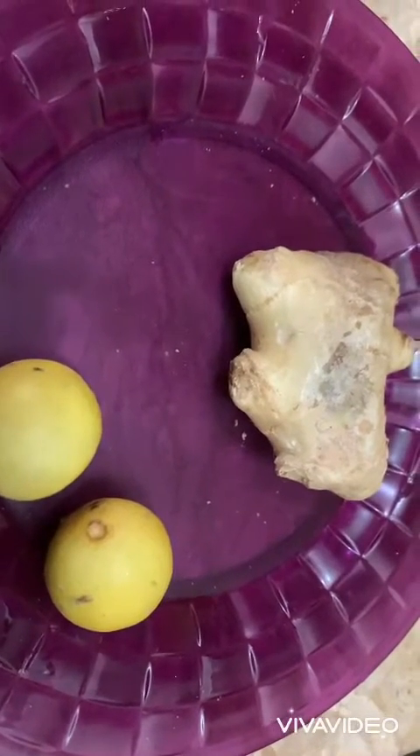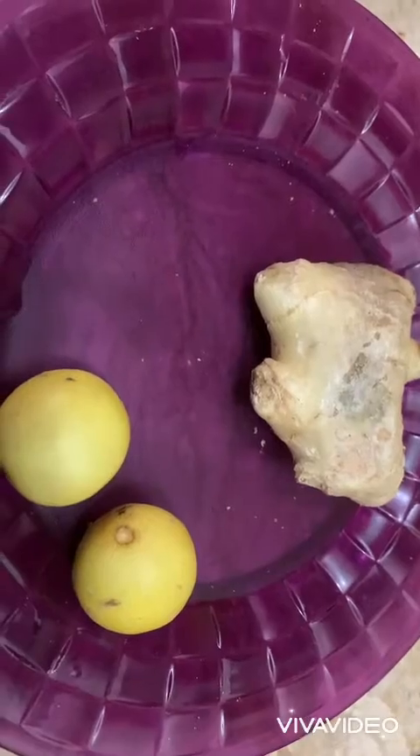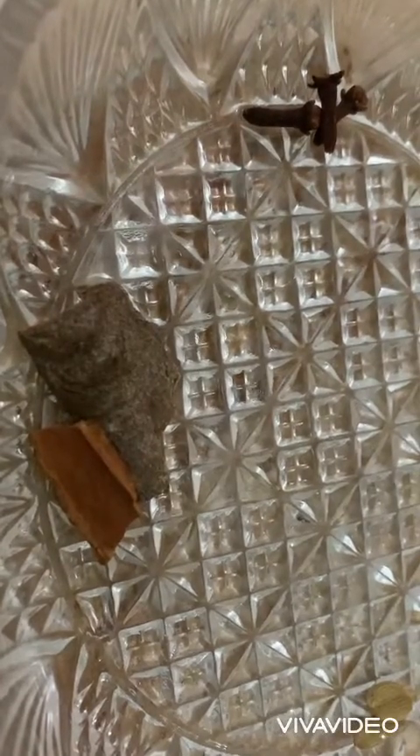In addition to the spices, we have cinnamon. It reduces respiratory distress and is best for nasal congestion. If you have any infections or common cold, cinnamon helps reduce all of this.